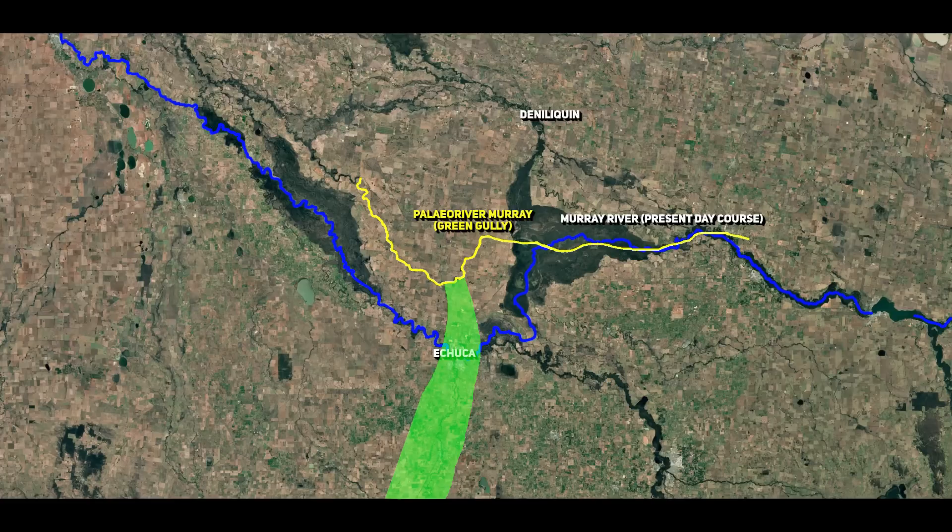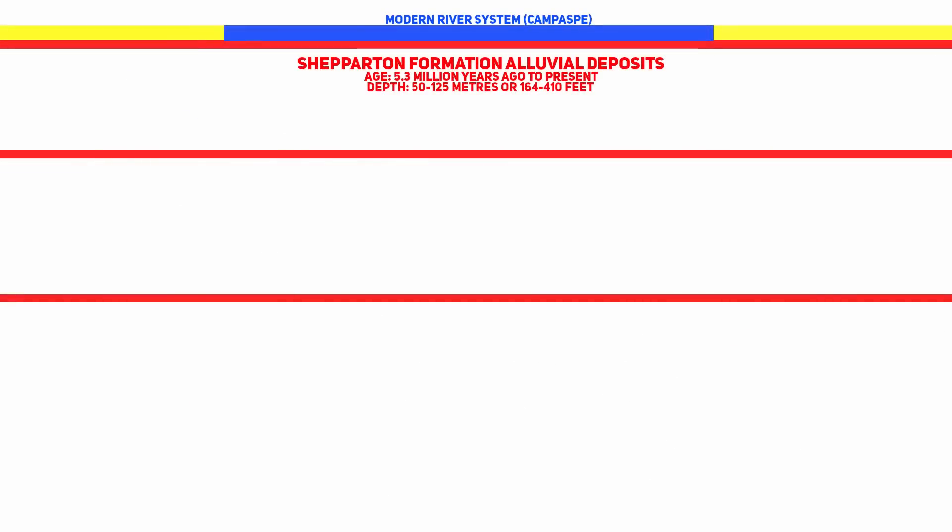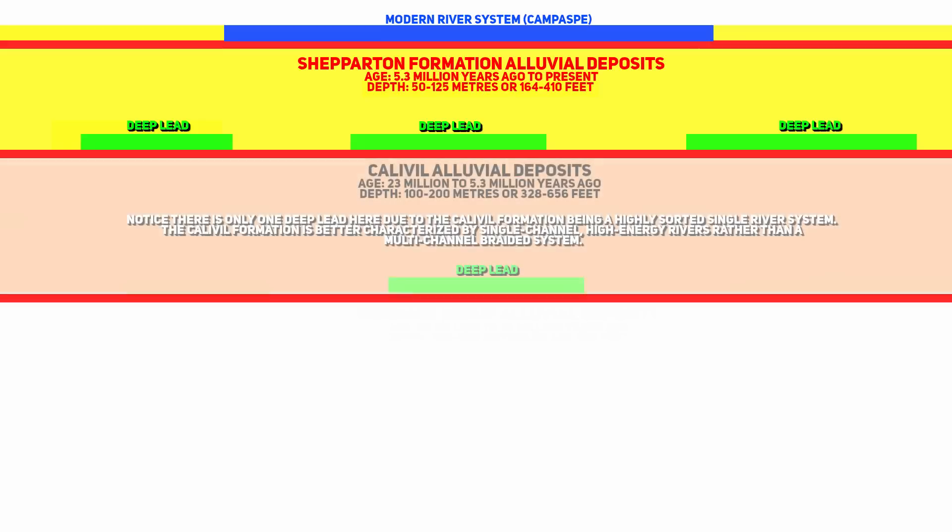Here is where we discuss the stacked river systems that exist here, which makes this whole topic even more compelling. The deep-lead mining likely occurred in the Shepperton formation, which typically ranges from about 50 to 125 metres — or 164 to 410 feet — in depth. But beneath this formation we have two additional alluvial layers: the Calaville formation, which lies beneath the Shepperton and is usually found at depths of around 100 to 200 metres (328 to 656 feet).